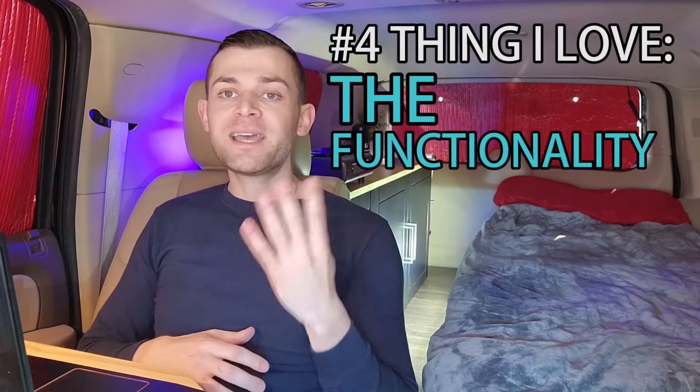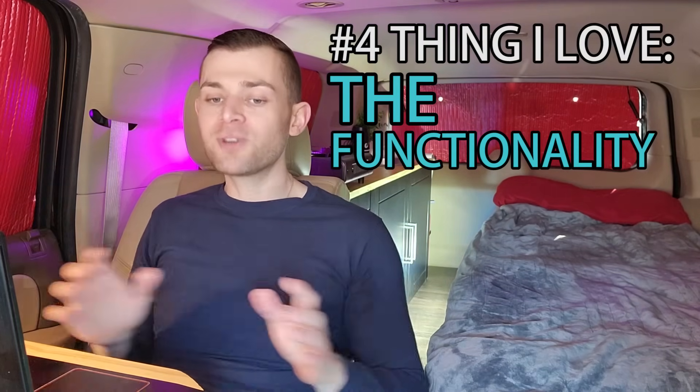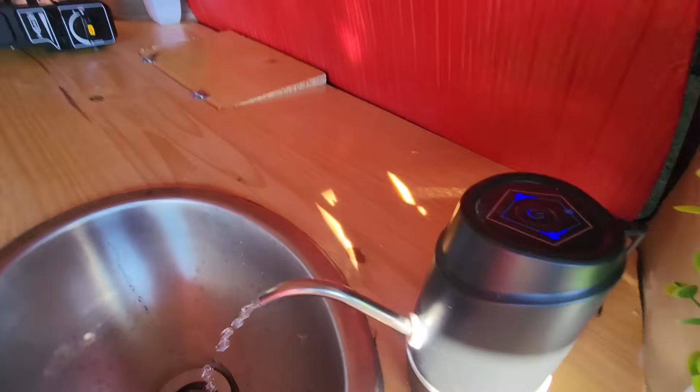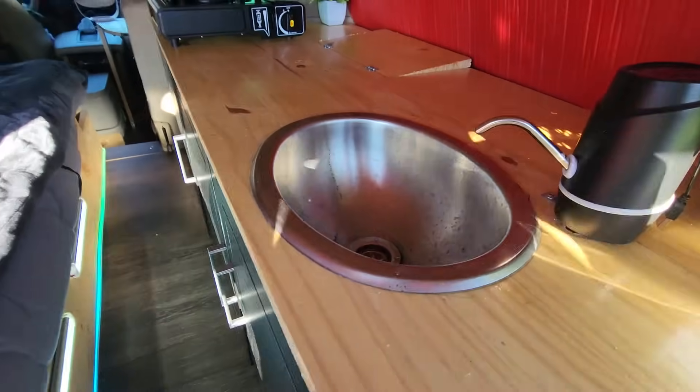Now let's do the four things that I love about this vehicle. Number four: the functionality. Everything works, everything in this car is simple — it's not too complicated except for the electrical, that was a headache. For example, the water system: a three-gallon water system that goes into a $15 rechargeable water pump. It comes with a hose, easy to install, works out of the box. That is insane — that thing is a game changer and I think a lot of people should start using these.